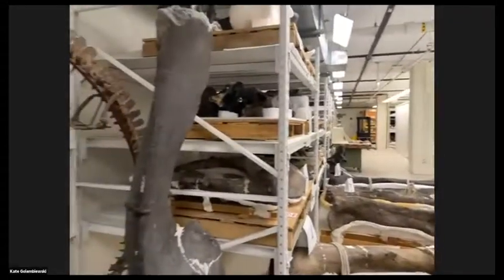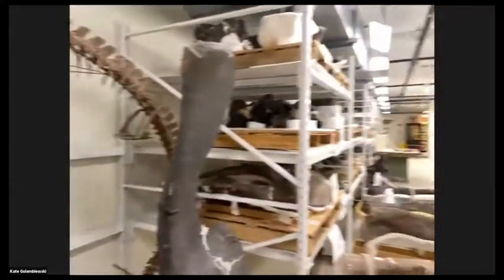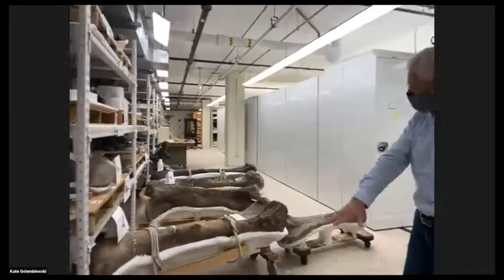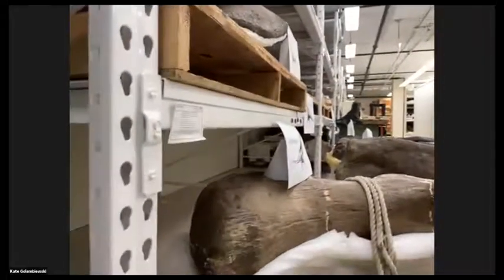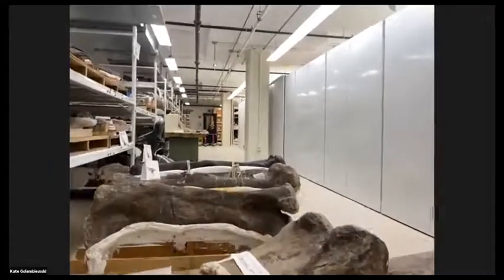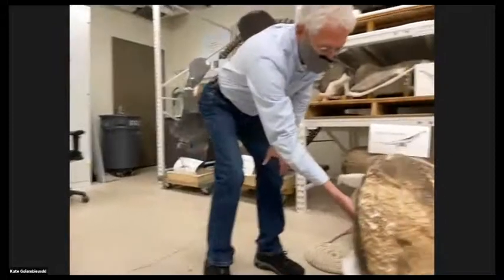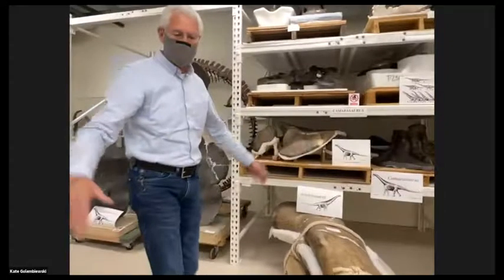This room houses about 1,500 specimens — not that many in terms of numbers, but these are our biggest specimens. The heaviest ones are these big sauropod thigh bones, which are kept on the floor — each one is about a half a ton. There just isn't shelving heavy-duty enough to house them. So we make custom-made plaster cradles to distribute the immense weight evenly over the support cradle.